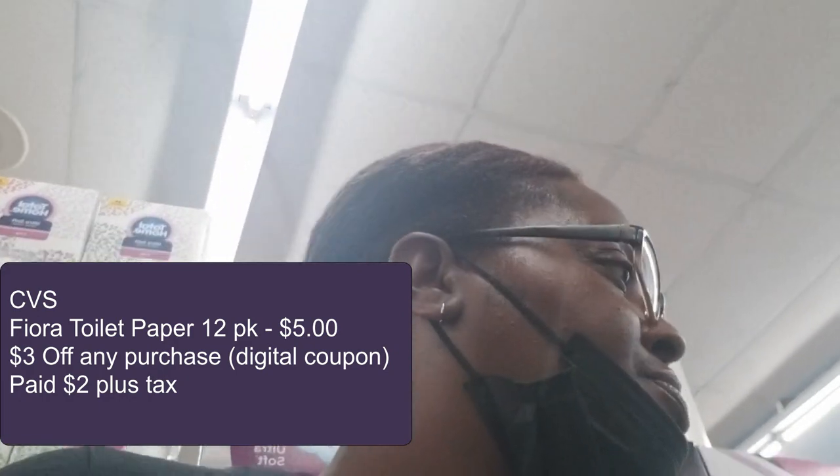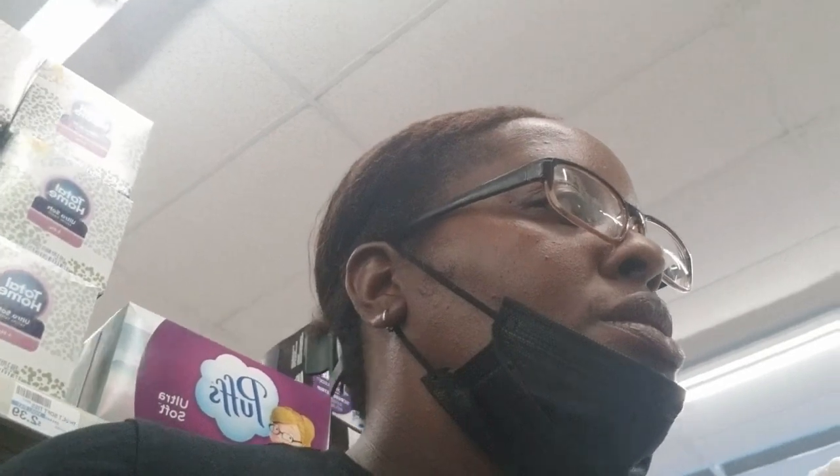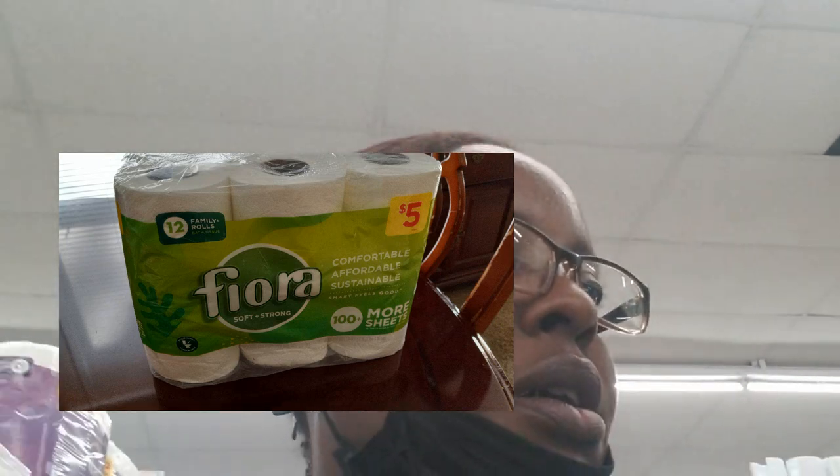You know what, I think I'm wrong. Instead of the toilet paper, I think I'm gonna go ahead and get a Tide. I've never seen this one before - the Tide Odor Rescue. I think I'm gonna get this instead of the toilet paper and paper towels. Actually, you know what, I'm gonna go ahead and get the toilet paper - hopefully it'll print out another three dollar coupon.